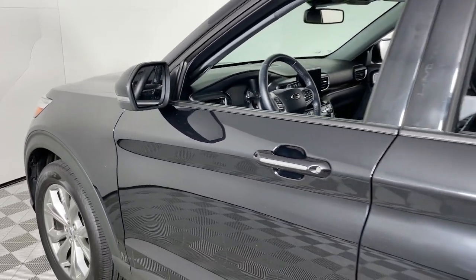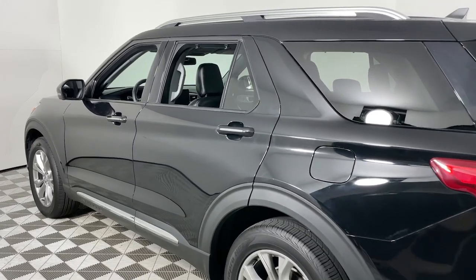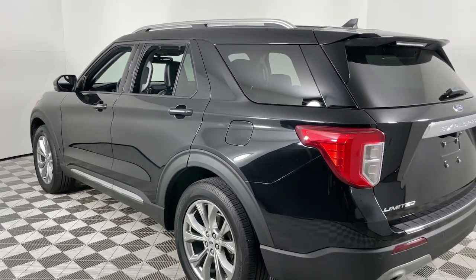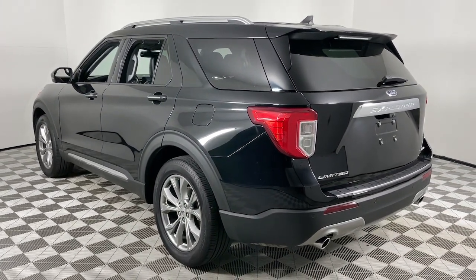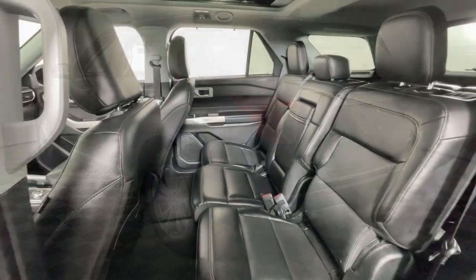Take a moment to check out the 2021 Ford Explorer. With less than 50,000 miles on the odometer, this vehicle provides excellent value. Take on every project with confidence in this spacious, versatile Explorer.